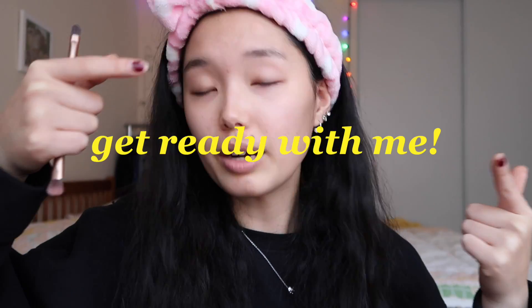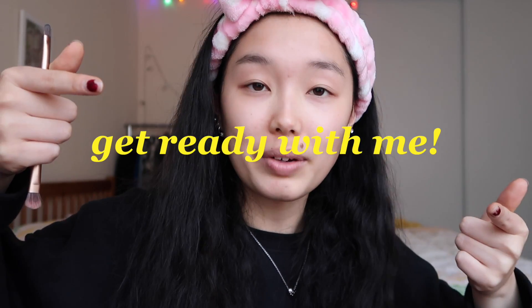Hello, hello my friends, it's Xena. For this video I have no makeup on, which means we're getting ready together. And if you're new to my channel, hello for the first time — we're getting ready together.